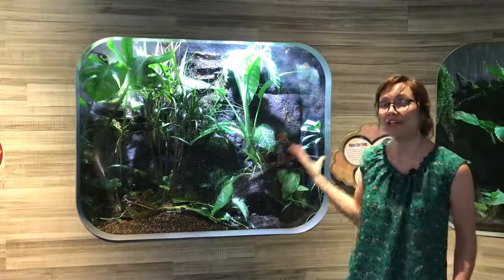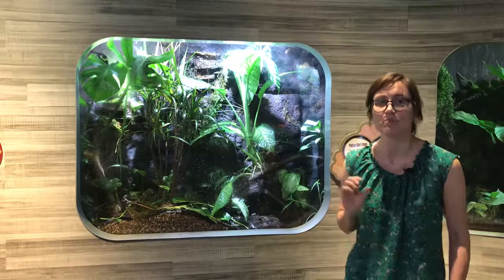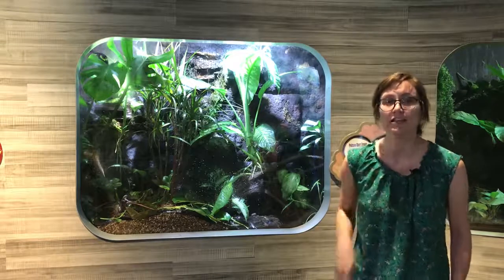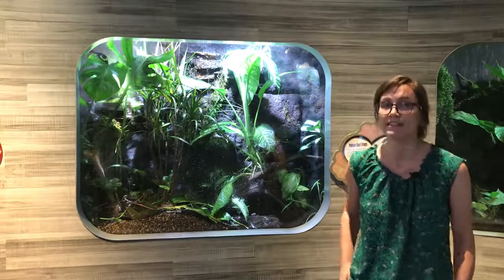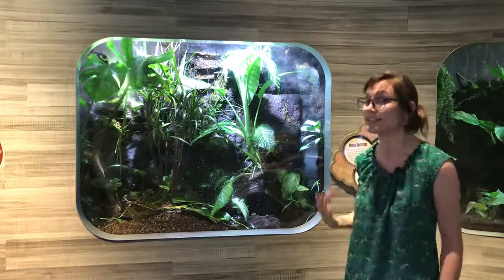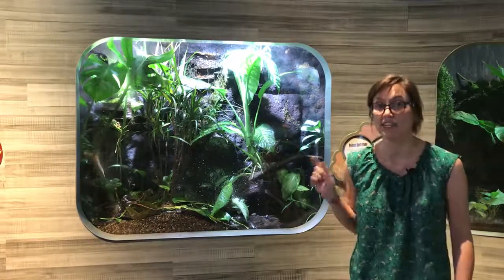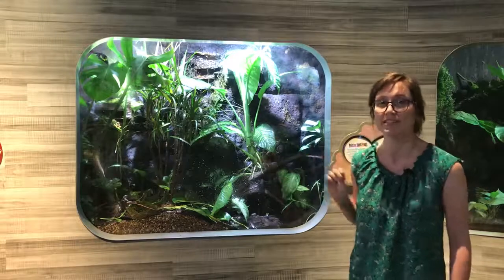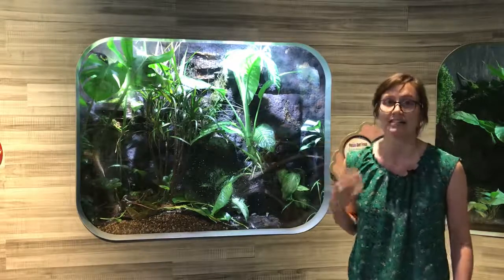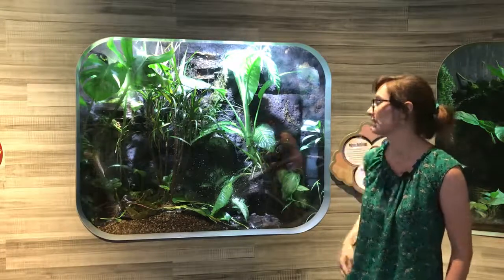Sonny is one of the smallest frogs that we have here. The mimic dart frogs are very tiny, so they eat very tiny foods — fruit flies, very tiny crickets, and very tiny worms. But fruit flies are Sonny's absolute favorite food. He's a very active frog, so you'll see him hopping around really fast and on the glass a lot — he likes those fast little fruit flies and likes to nip those up really fast.